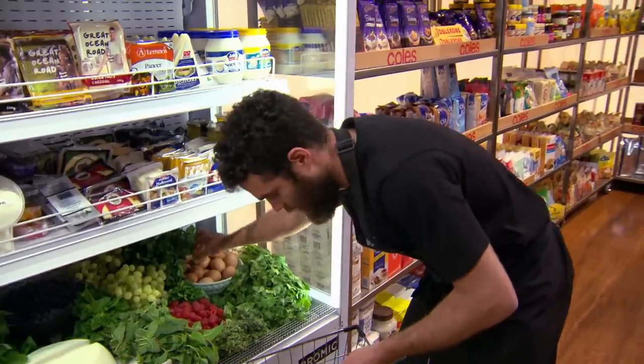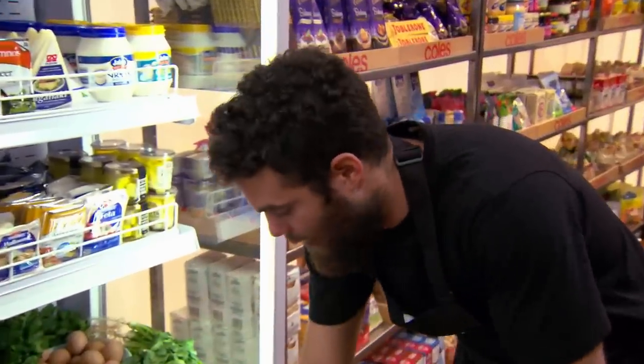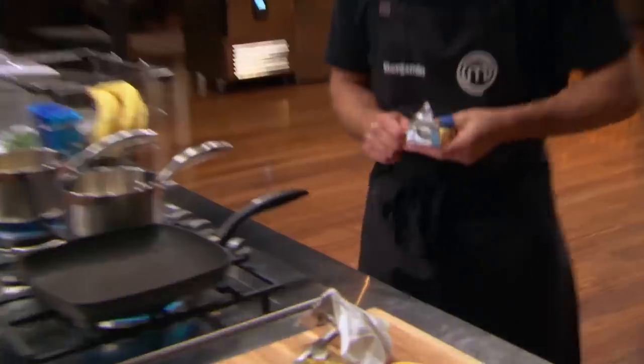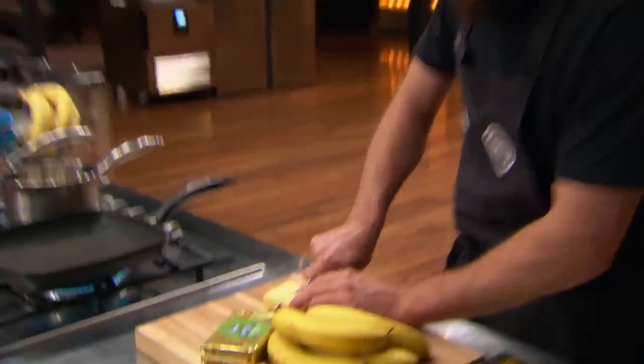So I'm going to make banana pancakes. I'm going to try and stick as simple as I can today. My pancakes are very traditional, old school, classic dish. It seems simple, but I'm comfortable with it. And if I can give it a twist, it might be enough to get me over the edge.